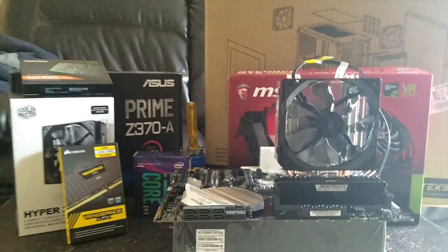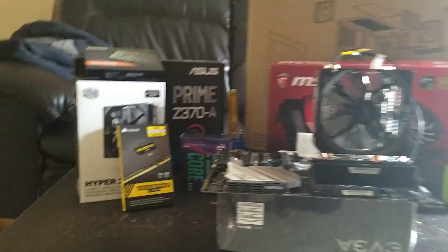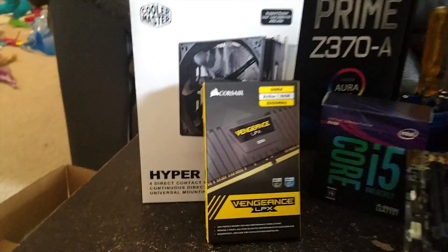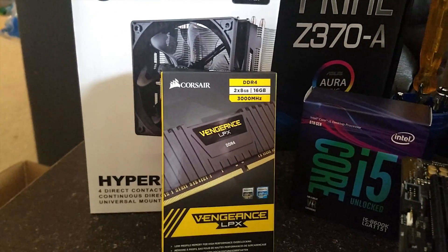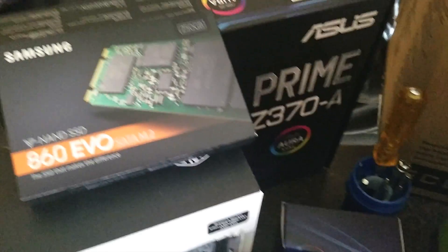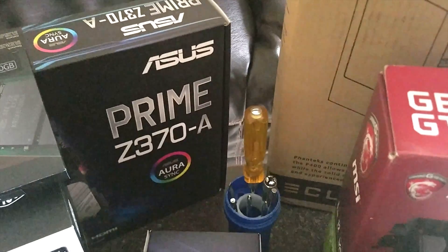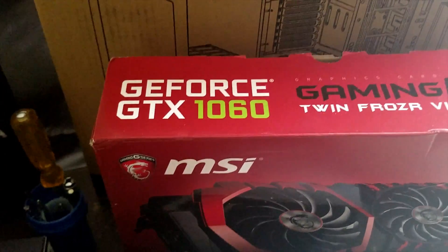Hey guys, if you are looking to build your custom PC then I think you will find this video series useful. In this series I will have multiple videos where I will be walking you through this entire process of building your custom PC. As you can see I have all these custom parts and I'm going to use them to build a PC which is primarily driven for the purpose of deep learning and machine learning.